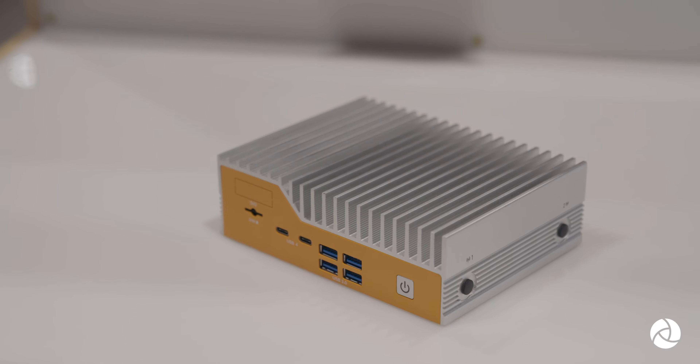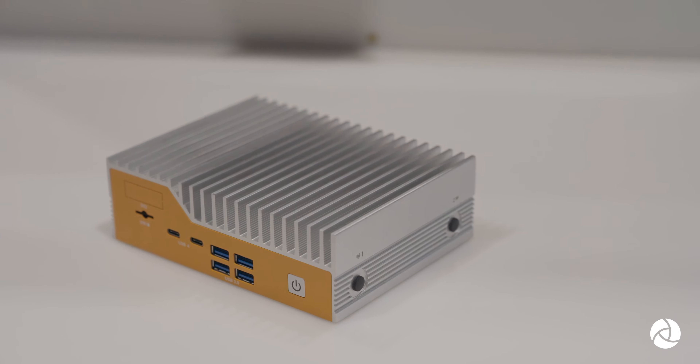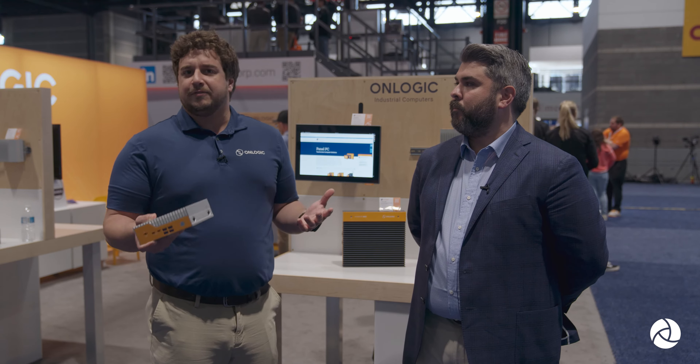So what do you do at OnLogic for those who don't know? At OnLogic we specialize in small form factor industrial computers. Our niche is being able to provide highly configurable small form factor PCs like this for customers in automation, robotics, manufacturing, and logistics.